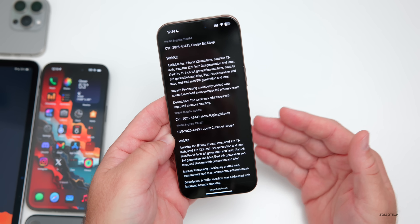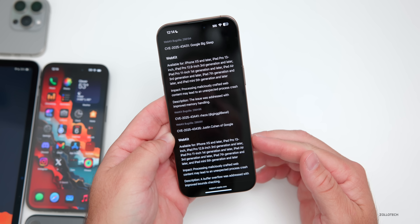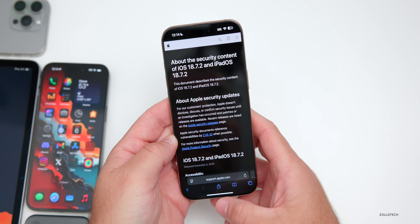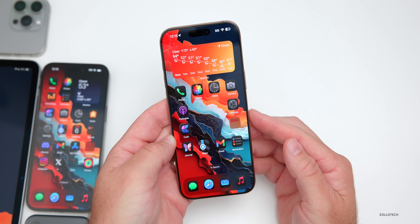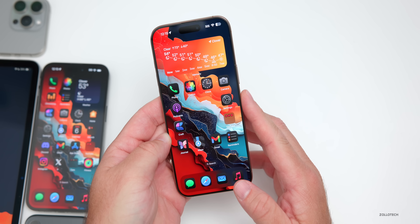If you're wondering whether you should install iOS 18.7.2, so far it seems like a great option — it has a lot of security fixes, basically the same things we have with iOS 26.1. Instead of getting new features, other than the languages mentioned, you typically get security updates with late releases. I would definitely recommend installing it.